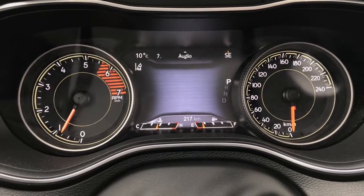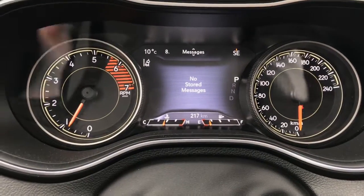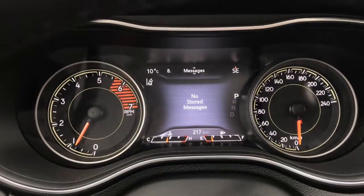We can also display stop and start information, audio that is playing, as well as any stored messages you'd like to display on this dash.